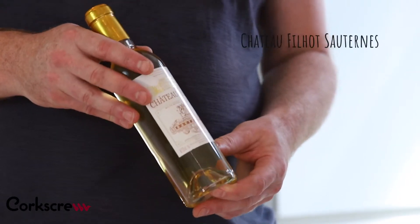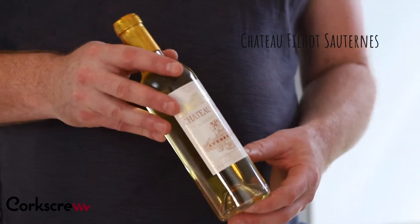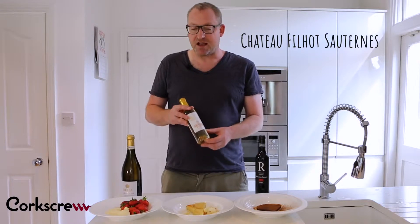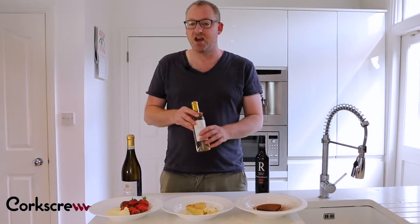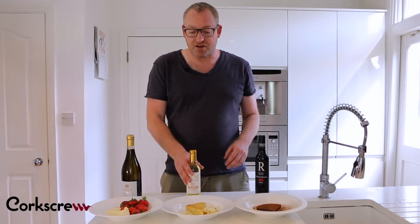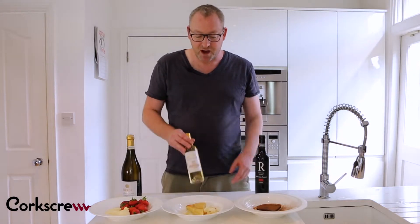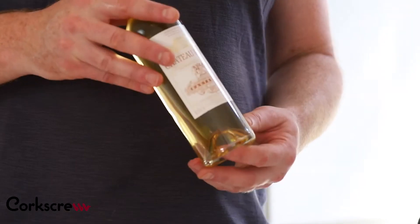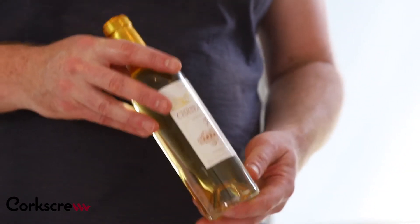The wine we've picked out here is a Sauternes from Bordeaux in southwest France. They make it by allowing the vines to be attacked by a rot called Noble Rot. It sounds dreadful, but what this fungus does is it concentrates the sugars and gets rid of all the water content. What you're left with is this super sticky, thick, unctuous wine. Wines made from Botrytis have aromas of apricots and quince and saffron, and they're very concentrated.